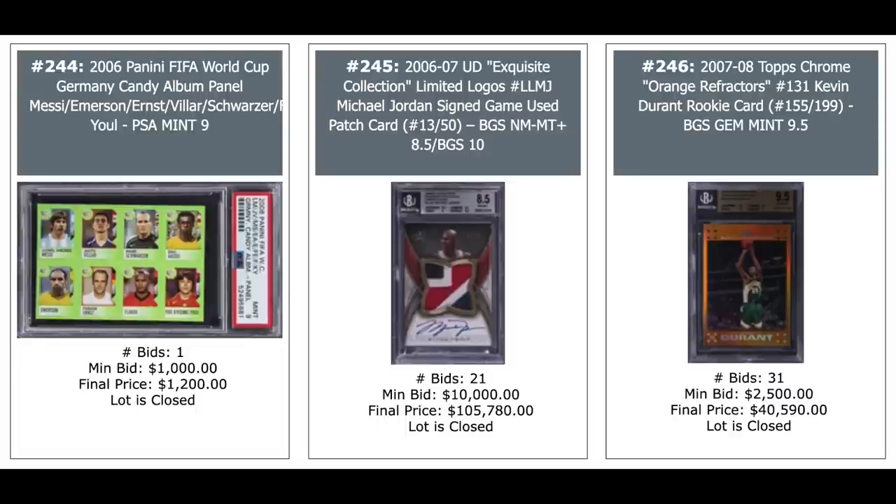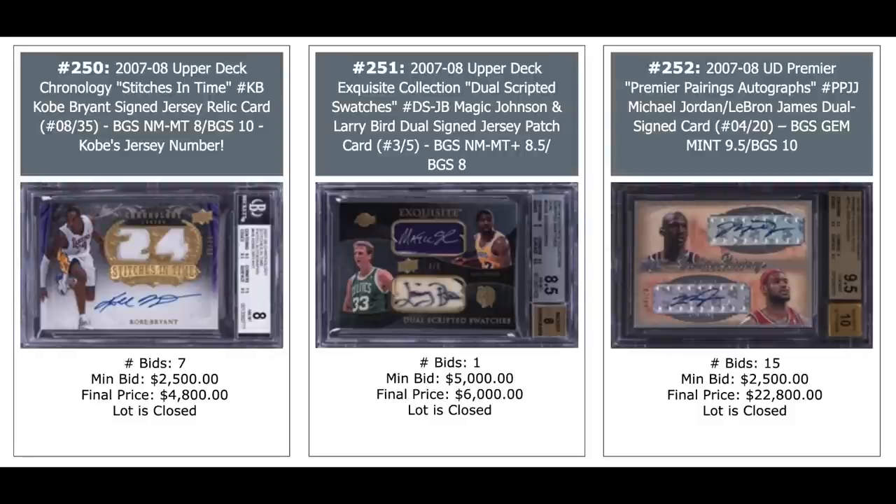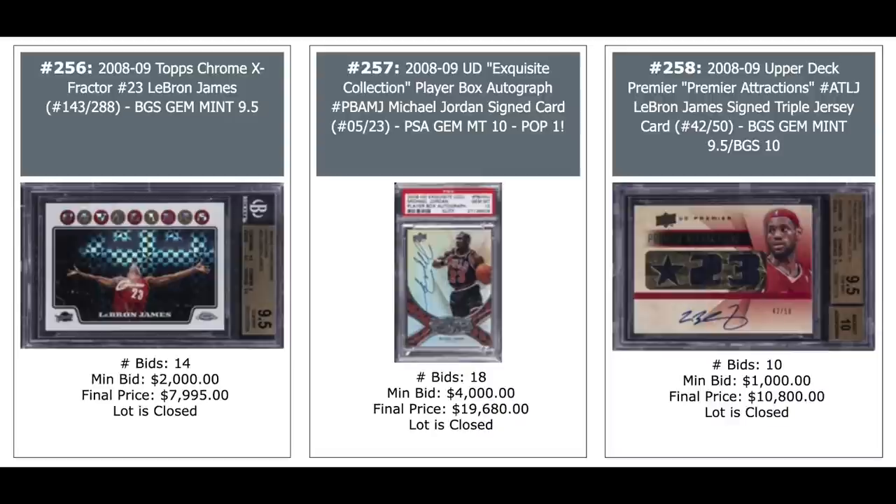Another Durant 2007 Exquisite Noble Nameplates, $14,400, out of 25. Nice looking card on the left. Jordan auto in the middle, $85,000 out of 23. And another Jordan auto on the right — nice patches, nice cards everywhere — $25,000 out of 25. Kobe auto, Magic-Bird auto in the middle, and another Jordan-LeBron dual auto, $23,000. Kobe auto, $20,000. Russell Westbrook Topps Chrome X-Fractor autographed rookie, out of 15, PSA 10, pop one, $8,000. Another Kobe auto on the right. LeBron 2008 Topps Chrome X-Fractor out of 288, $86,000 for a gem mint from Beckett.